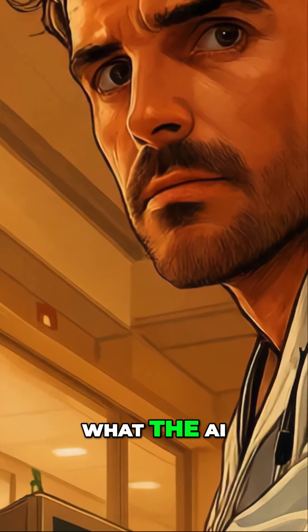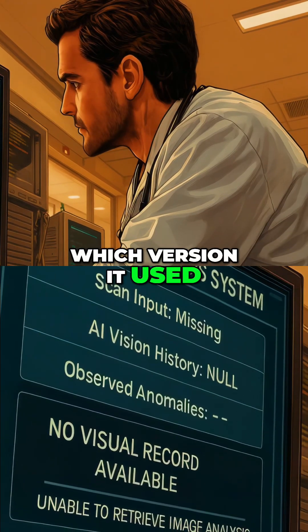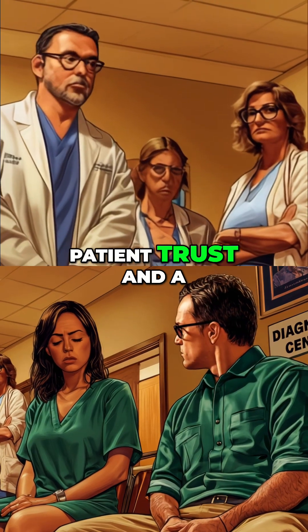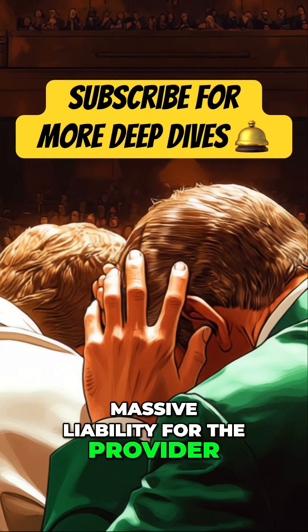When the hospital investigates, they hit a wall. There's no record of what the AI saw, which version it used, or how it reached its conclusion. That's a breakdown in patient trust and a massive liability for the provider.